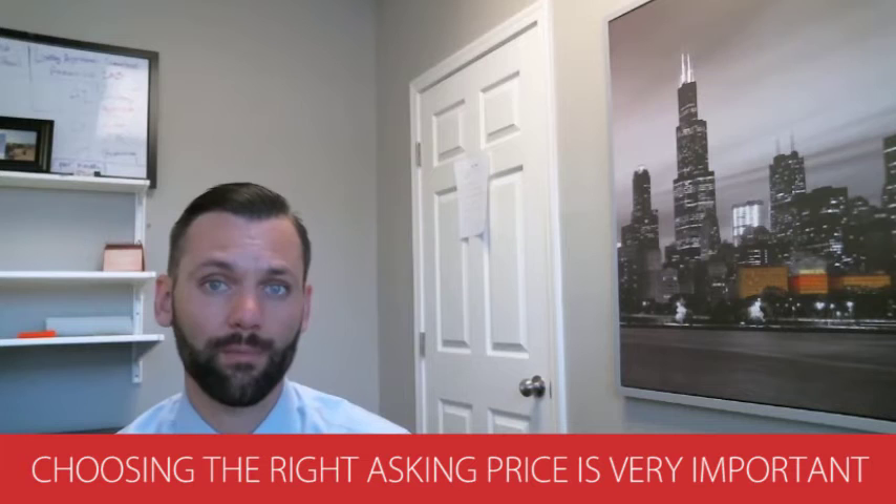The third tip is picking your asking price. Choosing an asking price is extremely important because the asking price does not dictate the selling price. We've all seen homes sit on the market with a price reduction every other week for many months. Statistically, when a seller overprices their home, they end up selling for less money and burning money with holding costs over a long period of time. So when you choose your asking price, be sure to have a professional guide you through that process so you're not leaving money on the table.